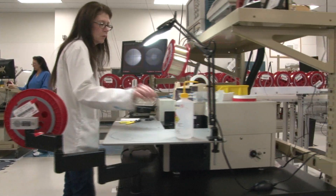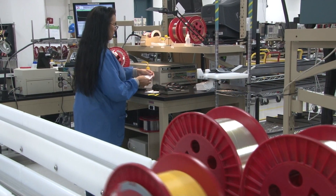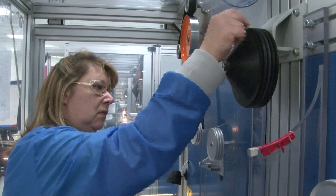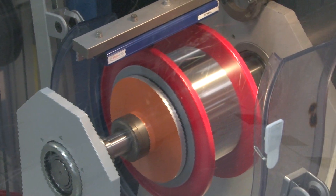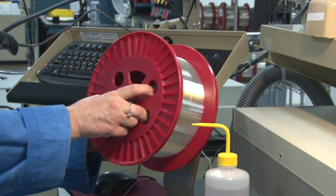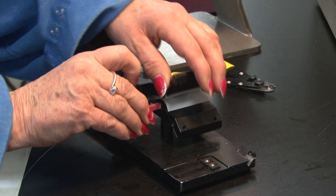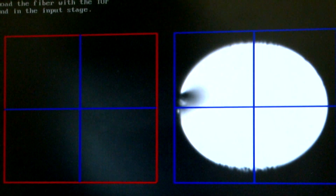After the preform draw, the fiber goes to test and measurement. Here, highly trained technicians subject each spool of fiber to a series of stringent mechanical, optical, and geometric tests. The fiber must prove to have a tensile strength of at least 100,000 pounds per square inch before it is wound onto the spool. A series of optical tests are conducted on every fiber. A device called an OTDR is used to measure attenuation, or loss of optical power. The fiber is also tested for bandwidth, or the information-carrying capacity of the fiber, and numerical aperture, which controls the number of modes of light accepted by the fiber.